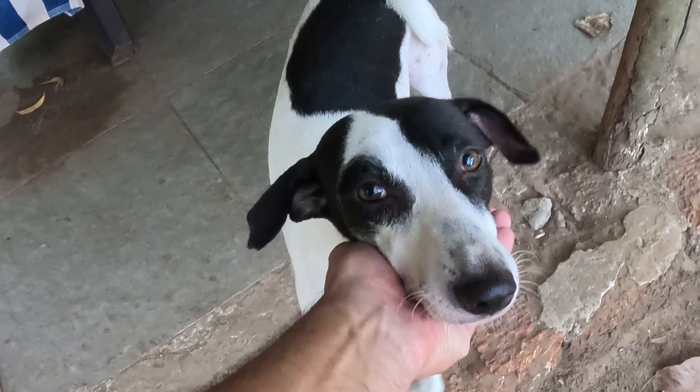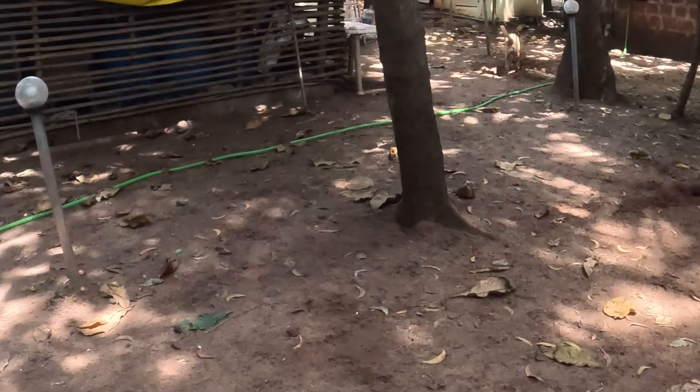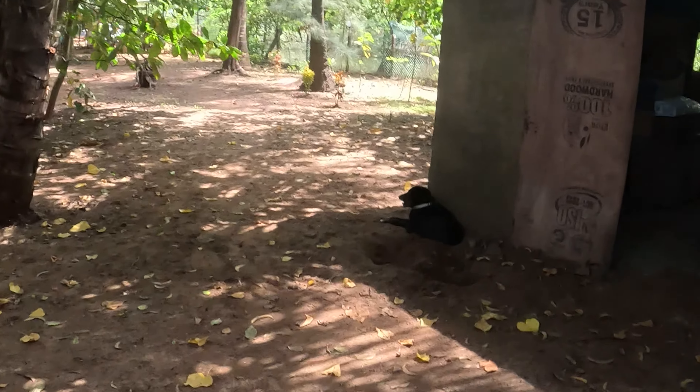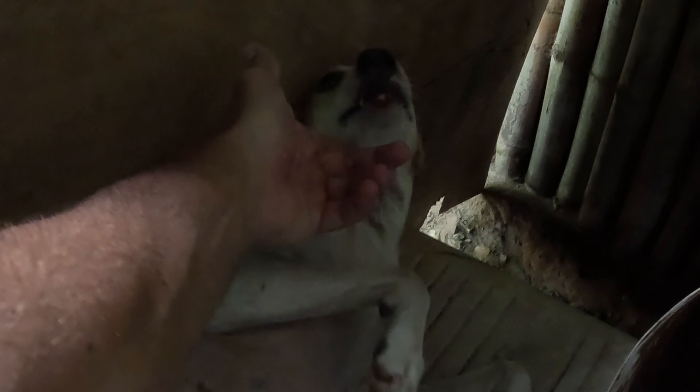They are everywhere — look at those cuties! Here we have Rapunzel, and there's also one dog — hello! She gets bullied by all the other dogs, that's the reason she stays here all day long. And that's actually our storeroom.